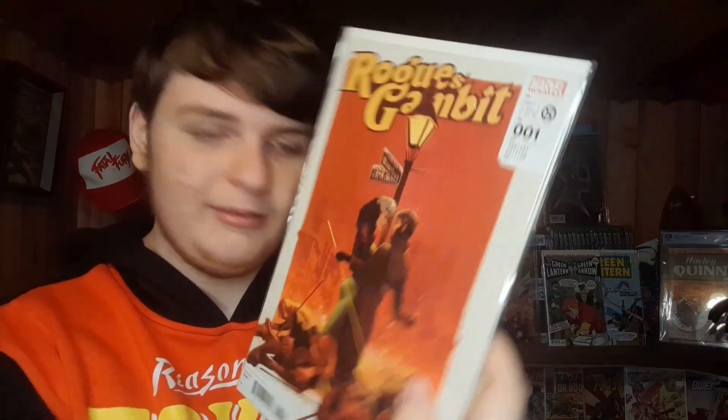These next books are actually my mom's — she says they're for me, but they're hers. We have Gambit and Rogue number one variant cover, as well as a Gambit number one variant cover. One of my mom's all-time favorite characters is Gambit because he was in the 90s cartoon she watched growing up. So she had to get some Gambit representation in her collection.